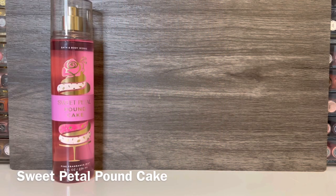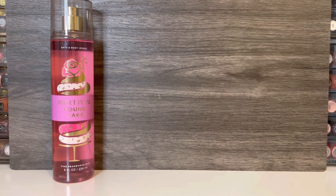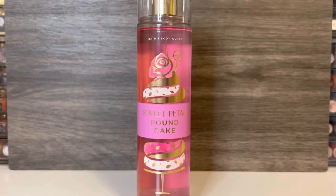First up is Sweet Petal Pound Cake, which comes in the pink bottle with the rose on it. This has notes of candied rose, raspberry swirl, and frosted bundt cake. It opens with a soft, powdery rose — it smells like fresh rose petals, but it's not green, and it has a nice amount of sweetness. The raspberry adds a soft fruitiness that doesn't feel sharp, and there's a light, vanilla-ish bakery note that faintly smells like cake, but it's really not very strong, as it stays in the background.